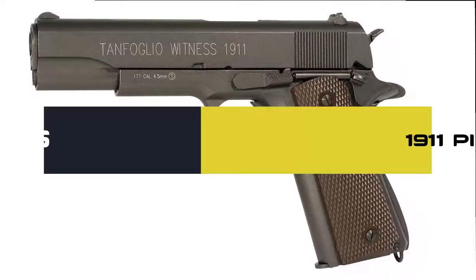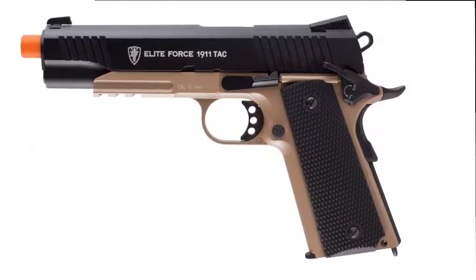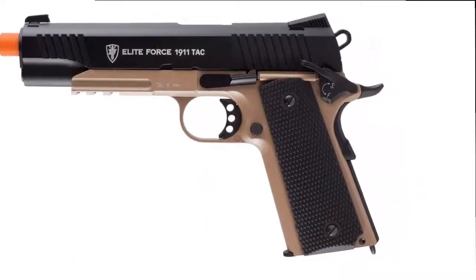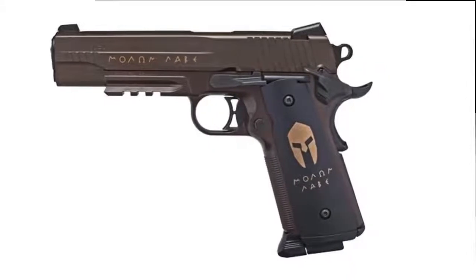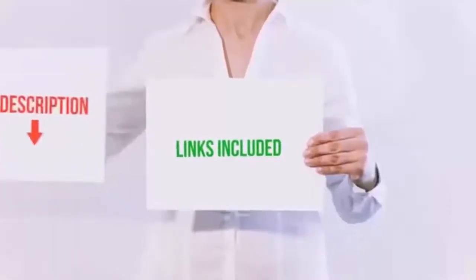Hello everyone, today we'll take a look at the best 1911 pistols on the market. I made this list based on my personal opinion and I'll try to help you find the one for your needs. To see the most up-to-date prices and find out more information, you can check out the links in the description below.